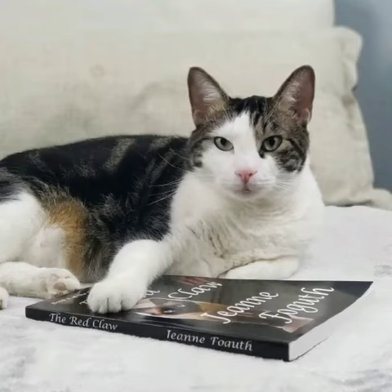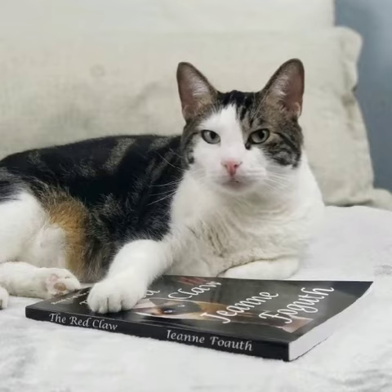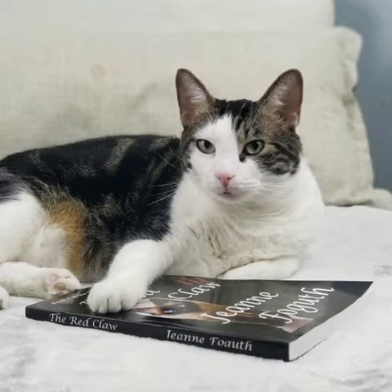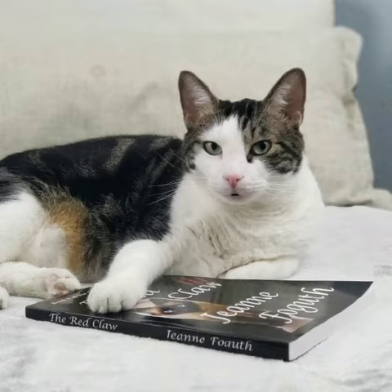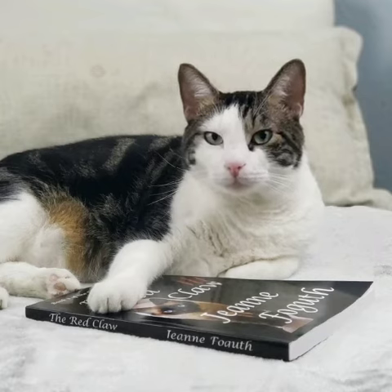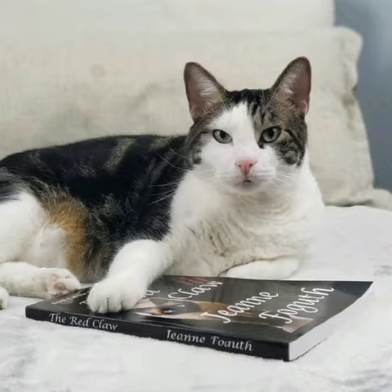Hi everyone! I'm so excited to share with you that I've been reading The Red Claw, Book 1 of the Sea Protector Files, written by Jean Foggett. In this video's description will be a link and a coupon code that's good for a limited time only, but makes this book everybody's favorite price — free — just so you can read along with me.